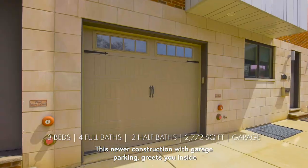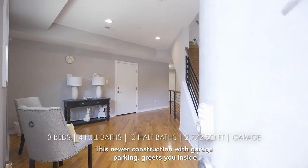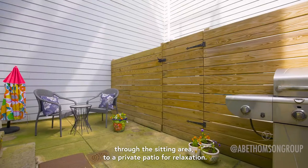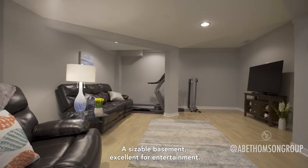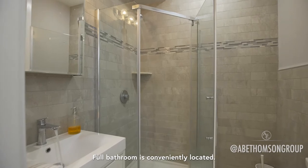This newer construction with garage parking greets you inside through the sitting area to a private patio for relaxation. A sizable basement, excellent for entertainment, with a full bathroom conveniently located.